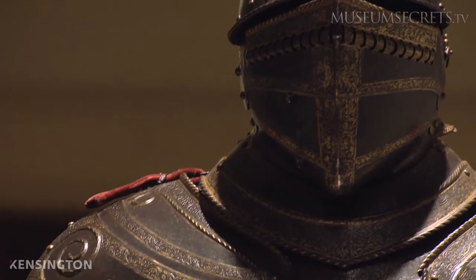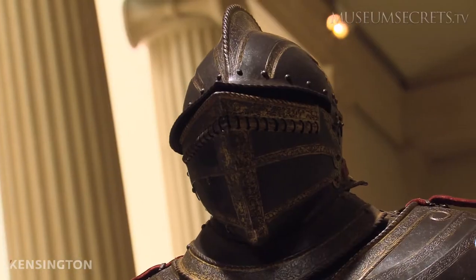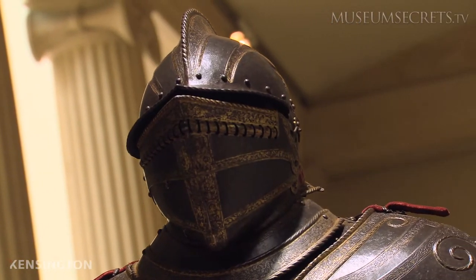The magnificent armour of Henry VIII is only one of more than 14,000 objects in the Met's arms and armour collection. There are very few collections in the world as extensive as that of the Metropolitan.